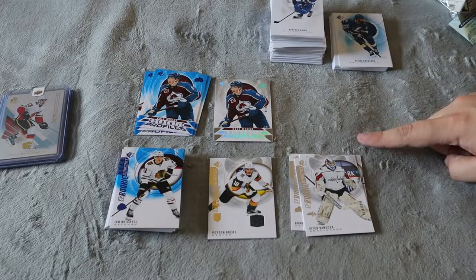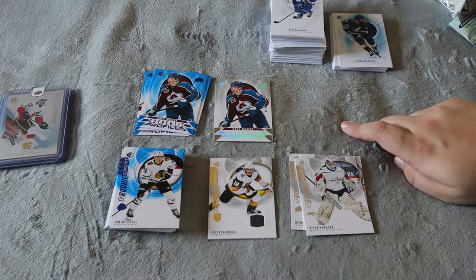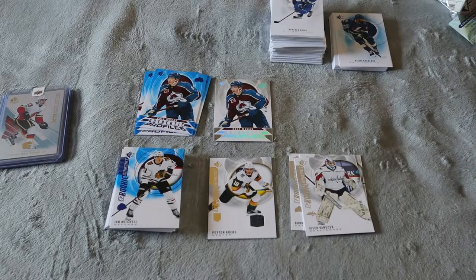I actually enjoyed these more than I did the hobby box, so comment down below if you guys want to see more of these videos or if you want me to get another hobby box, which is $410 compared to a cheaper price at Walmart for the individual packs. Hope you guys enjoy — I'll see you guys in the next hockey card video. Peace!